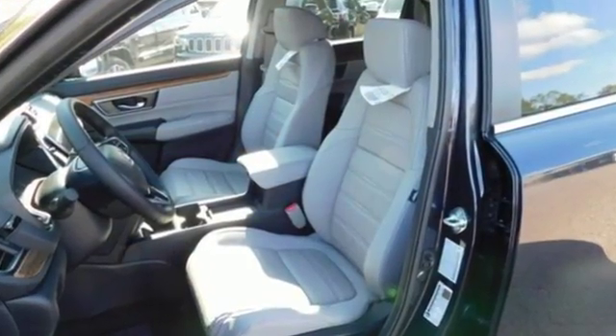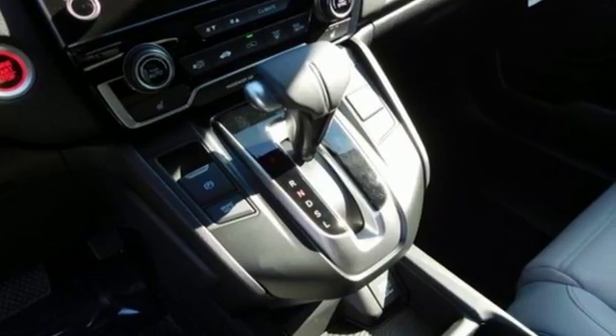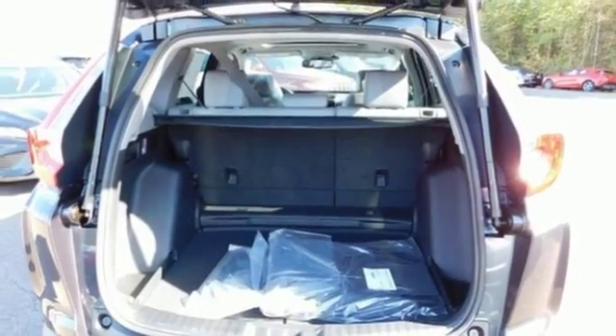And it comes with all the amenities you need: Bluetooth wireless audio streaming, power heated mirrors, front heated leather bucket seats, and an auto dimming rear view mirror.